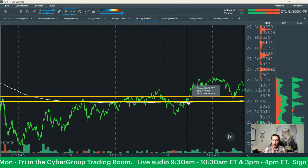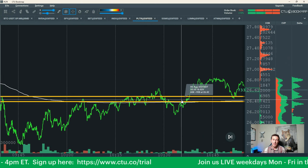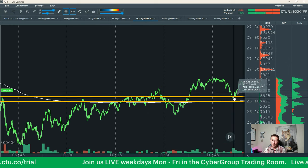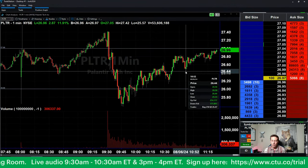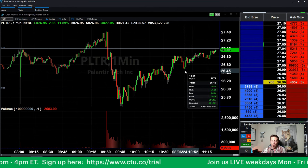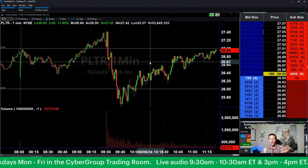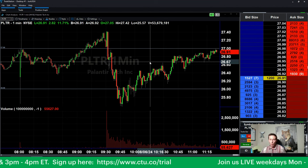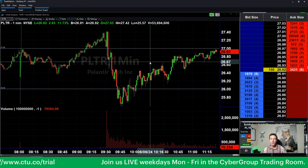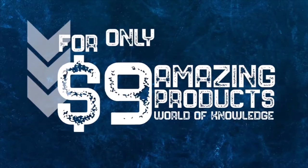When the stock breaks above resistance and moves off of it, resistance becomes support — and that's exactly where we jumped in on this trade. Two entries, 500 shares total at 26.50 is my price. Right now we're on the way up to the next resistance. You want to know how to trade a stock off earnings? It's two things: follow the money, and prep your levels before the market opens — know where your icebergs are. Become a Cyber Group member today by clicking the link below and receive all these amazing products and a world of knowledge for just $9.